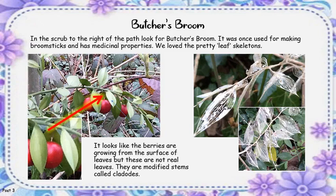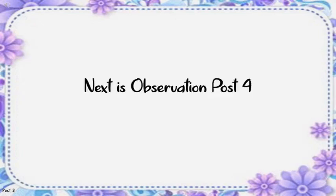Butcher's Broom. In the scrub to the right of the path, look for Butcher's Broom. It was once used for making broomsticks and has medicinal properties. We love the pretty leaf skeletons. It looks like the berries are growing from the surface of leaves, but these are not real leaves — they are modified stems called cladodes. Next is Observation Post 4.